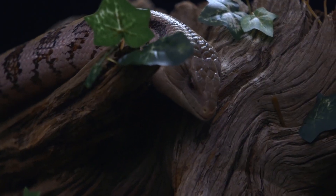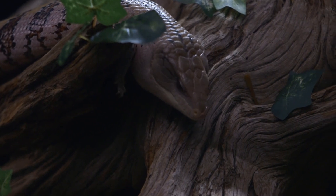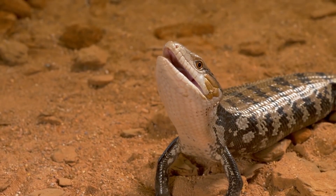Blue-tongued skinks are omnivores, meaning that they eat both plants and animals. They have a varied diet that includes insects, small mammals, birds, and fruits and vegetables.